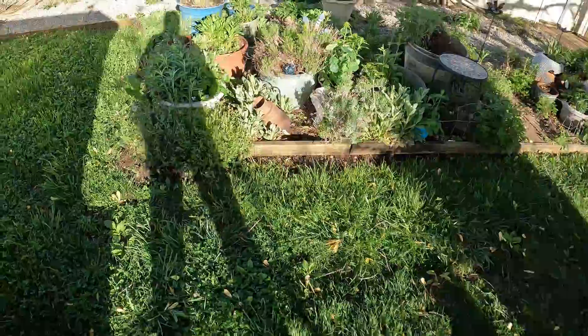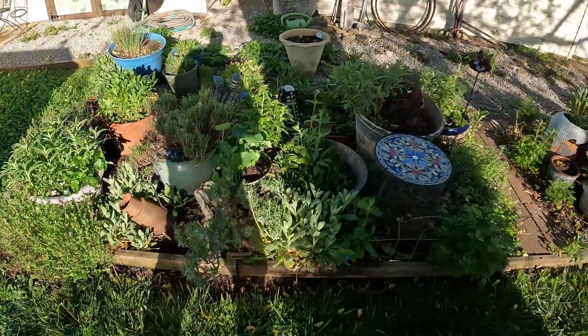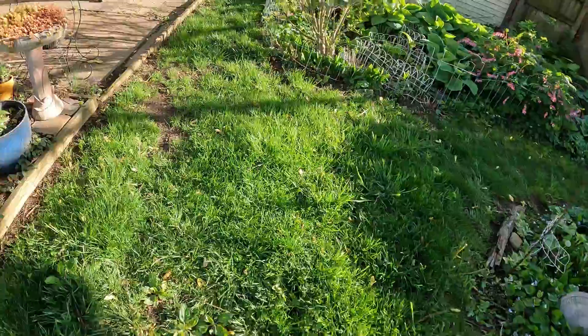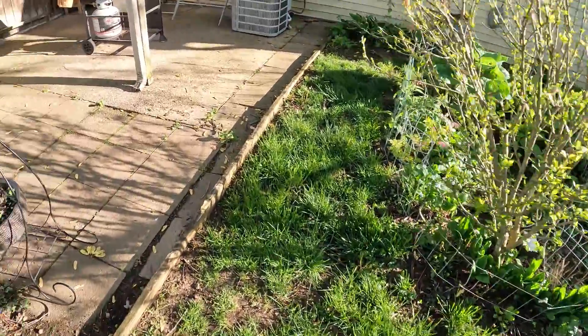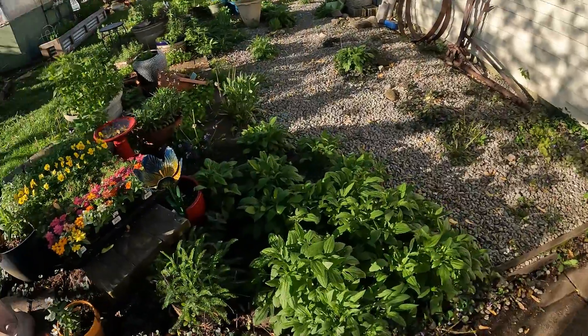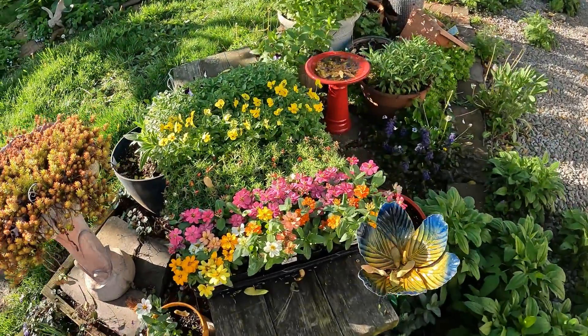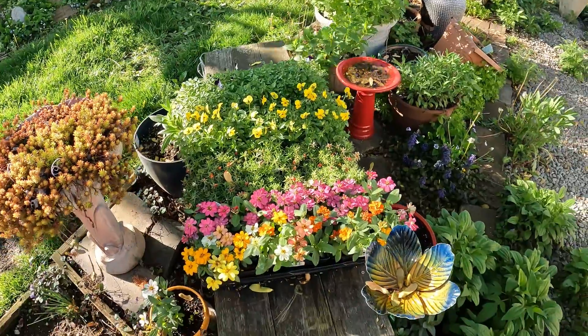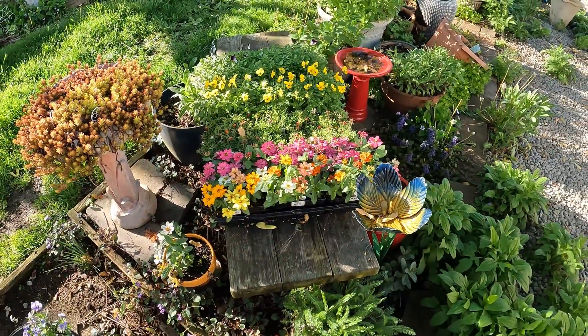Things are just really exploding. Like I say, go back and look at a walkabout from even two or three weeks ago and you'll see it looked quite bare here. I did buy some zinnia, portulaca, and some violas from work the other day.